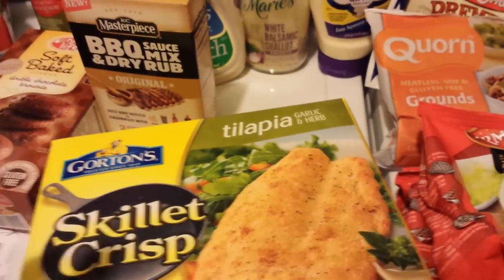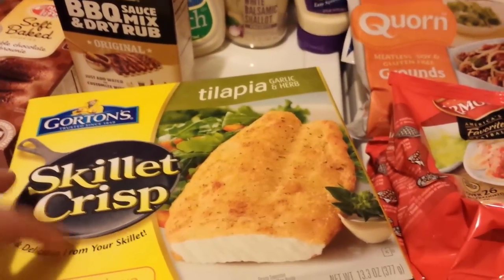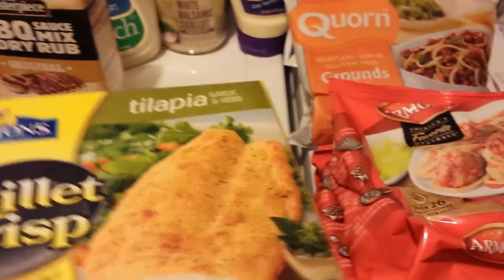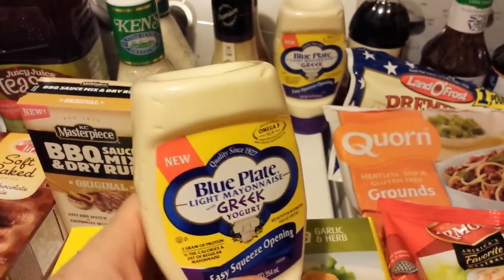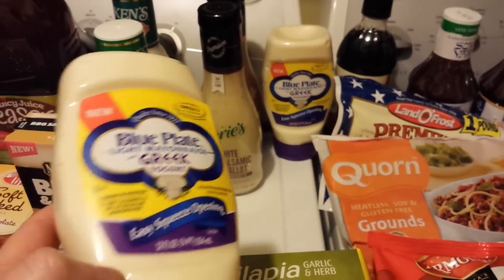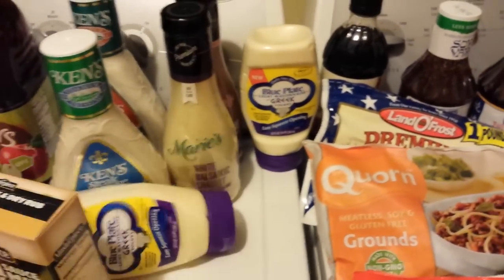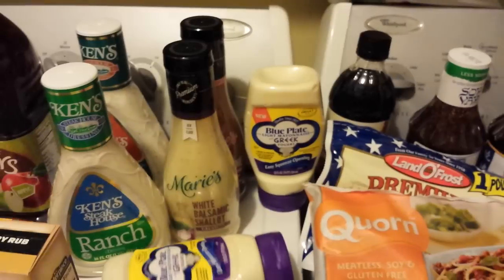I bought some Gorton's fish earlier in bags, but today I noticed the skillet crisp ones were included in the Mega Sale at $2.99. With a dollar manufacturer coupon from an insert, that's $1.99 — I got a couple. This Blue Plate mayonnaise with Greek yogurt is at the end of the mayo aisle — there's a dollar printable coupon on coupons.com and it's 99 cents Mega Sale price, giving me a penny overage.